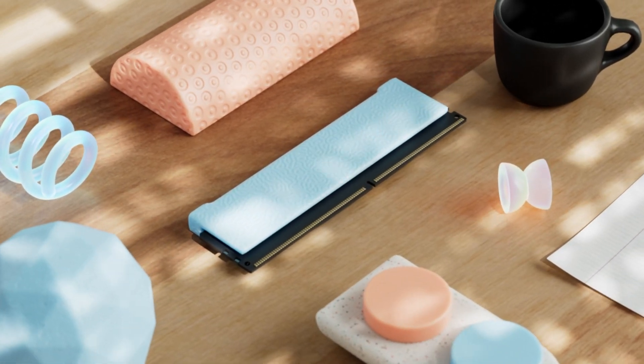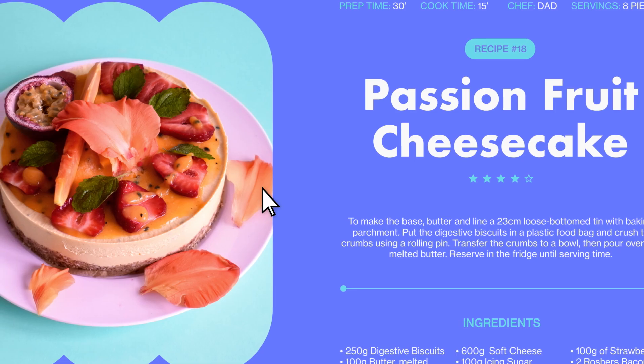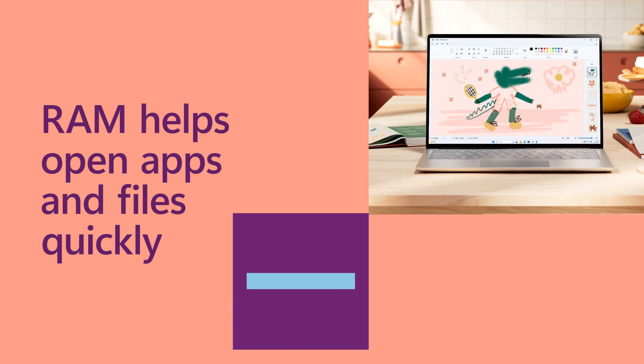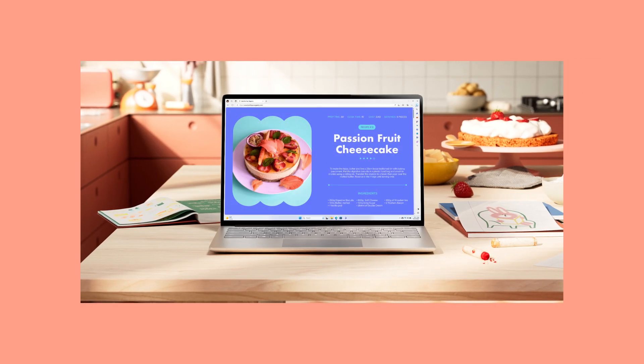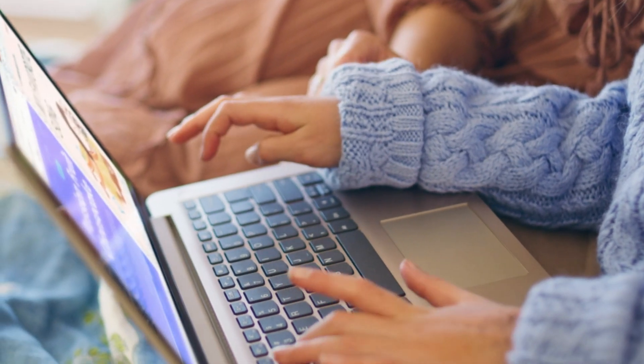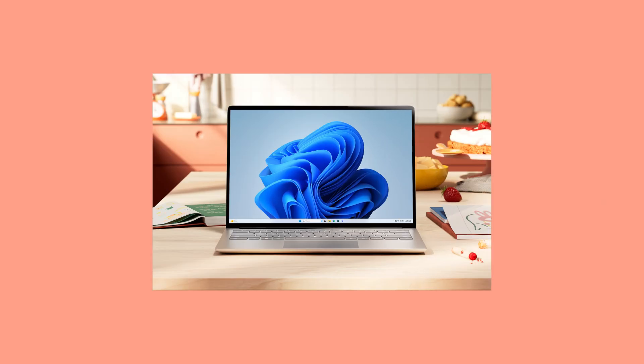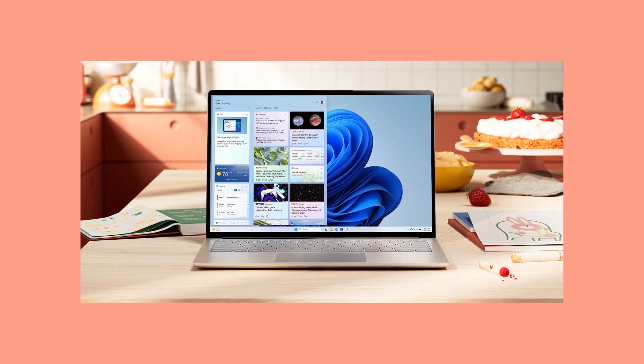RAM holds the data your computer is currently using, from the website you're on to the movement of your mouse. It lets you open apps and files quickly because your computer can easily find the data in its short-term memory. RAM is what helps your computer work faster by keeping the information you use most easily accessible.